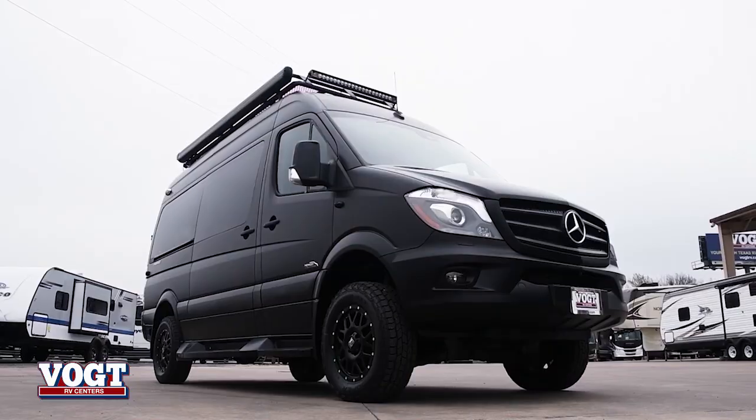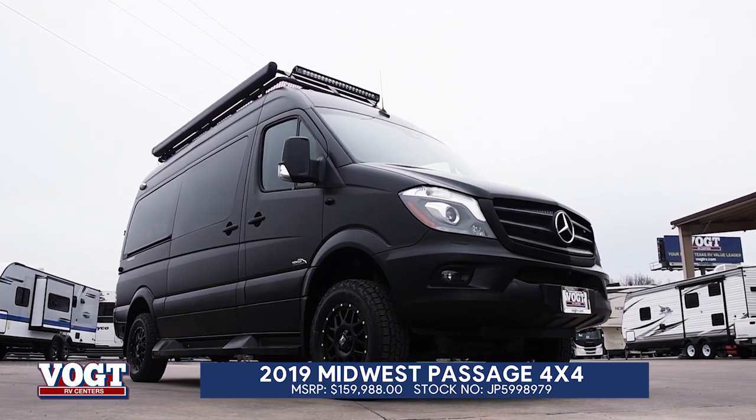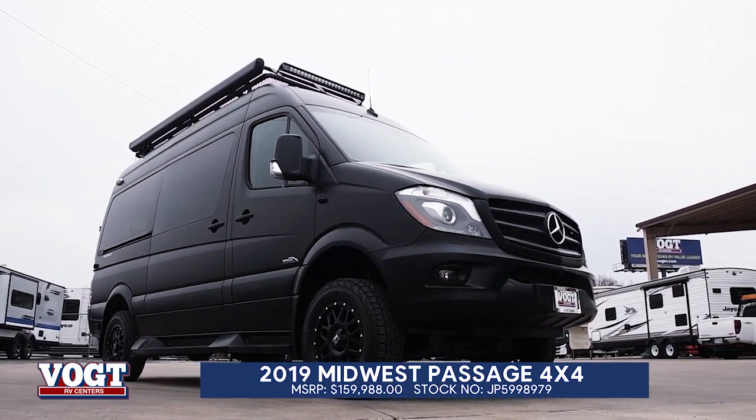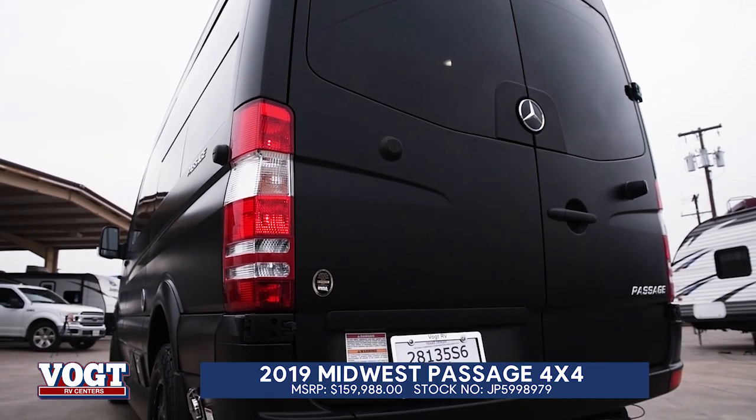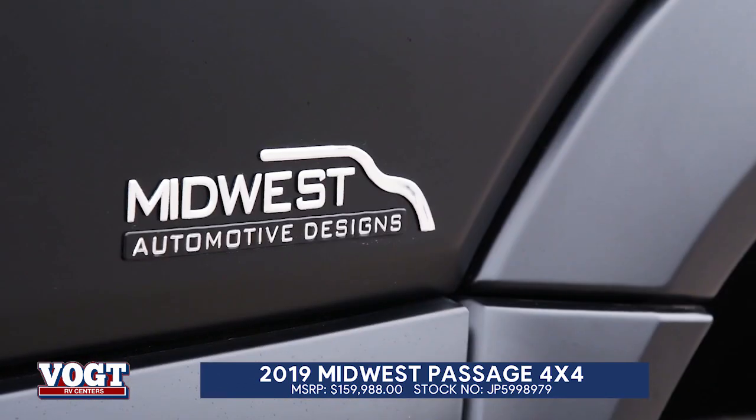Hey guys, I want to tell you about a new exciting product that we've got here at Vaught RV. It's the Midwest Passage 144. This is a 100% bad to the bone little — a little over 19 foot long. You can drive it downtown, you can do what you want to, but it's a four wheel drive.